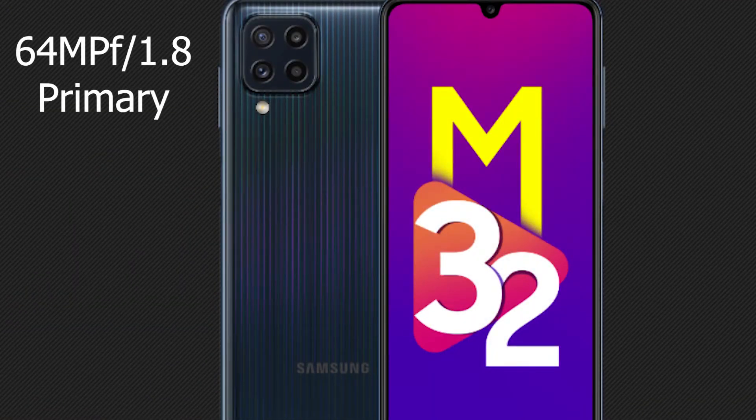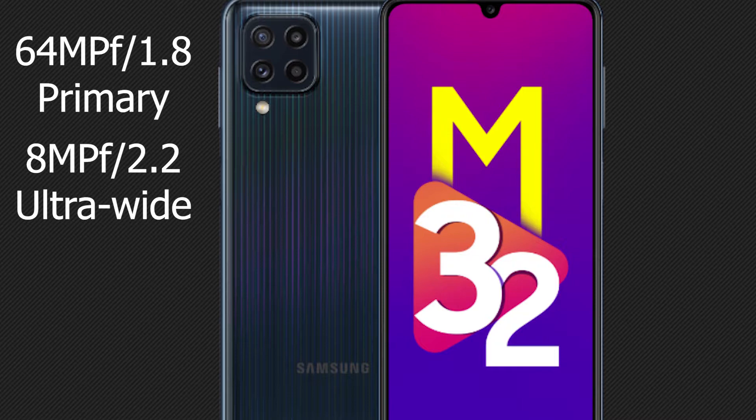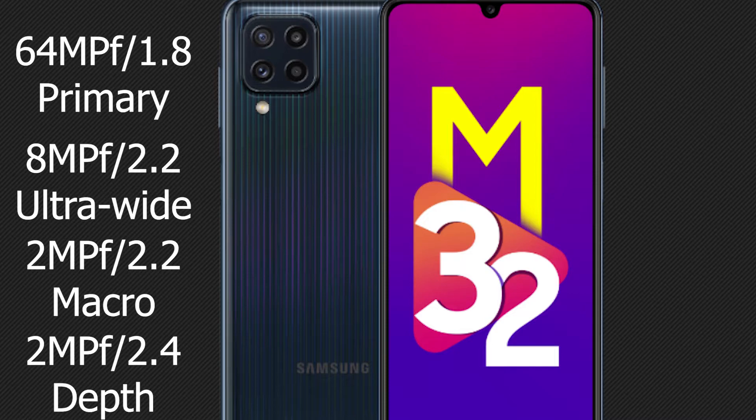You'll get a quad camera setup on the rear side and a single camera on the front. The primary camera is 64 megapixel with f/1.8 aperture. Ultra wide is 8 megapixel with f/2.2. There is a macro camera at 2 megapixel with f/2.2, and a depth sensor at 2 megapixel with f/2.4. On the front, you'll get 20 megapixel with f/2.2. Video recording is at 1080p at 30 frames, same for the front camera.